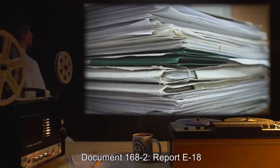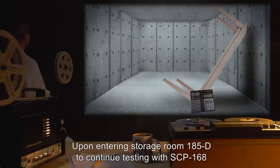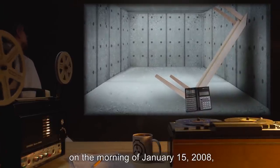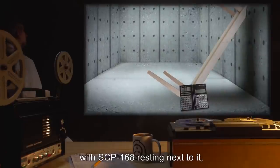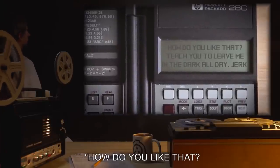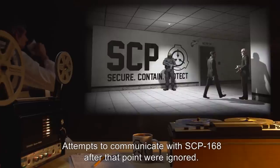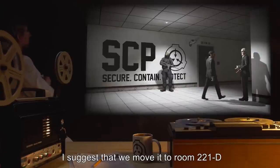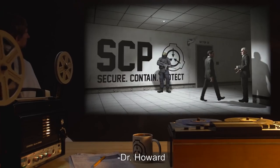Document 168-2, Report E-18: Upon entering storage room 185-D to continue testing with SCP-168 on the morning of January 15th, 2008, I discovered the only table in the room upended, with SCP-168 resting next to it in an upright position. Its screen read: 'How do you like that? Teach you to leave me in the dark all day? Jerk.' Attempts to communicate with SCP-168 after that point were ignored. Dr. Howard suggests moving it to room 221-D if we want to get anything actually useful out of it.